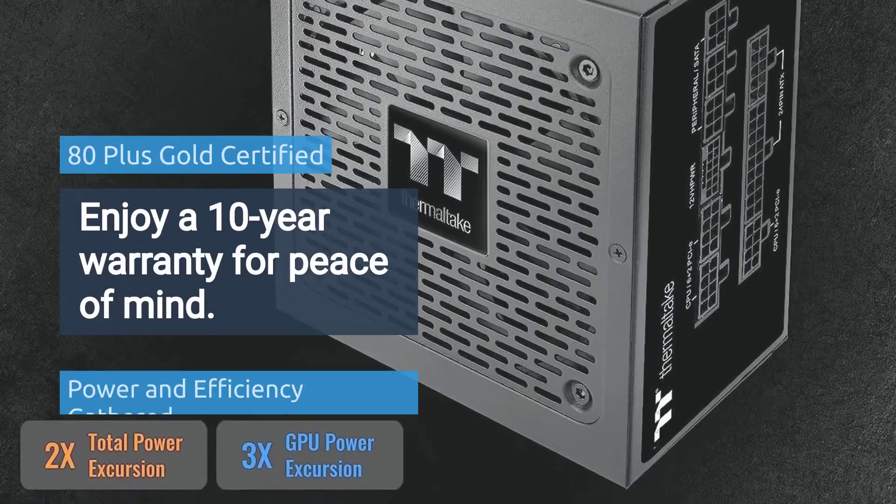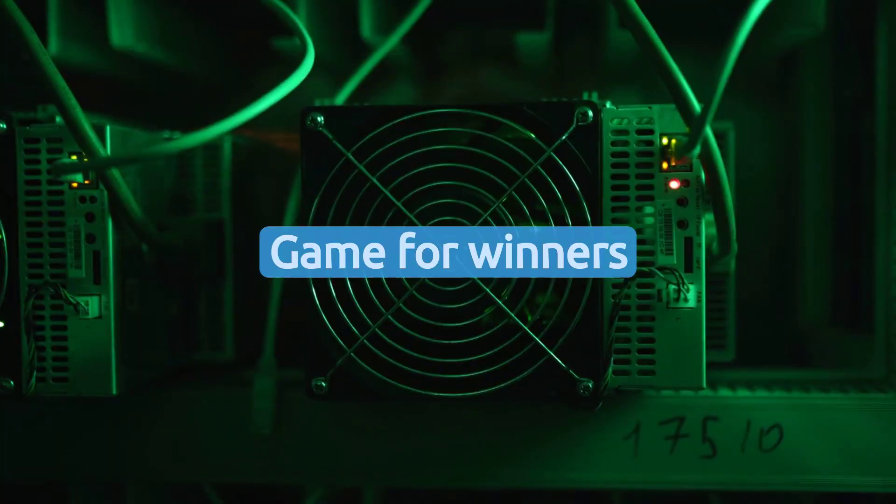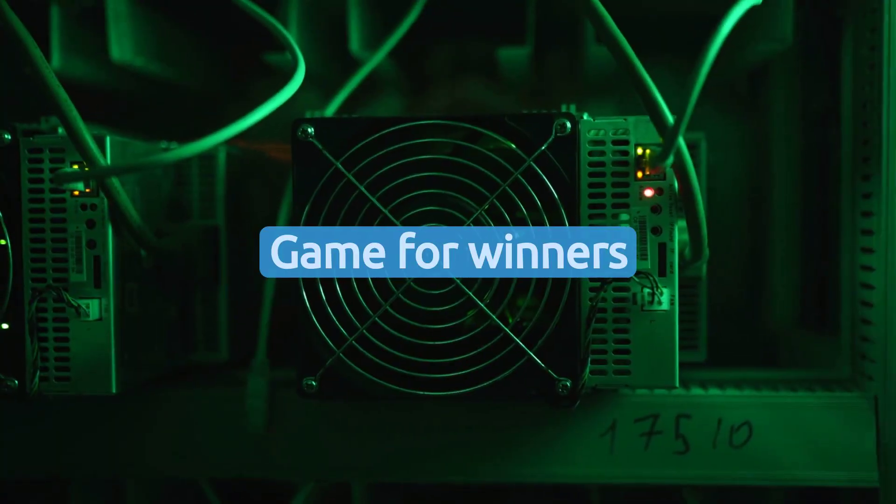Enjoy a 10-year warranty for peace of mind. Experience unparalleled stability and efficiency with our cutting-edge PSU, crafted for the demands of tomorrow's gaming and creative workloads.